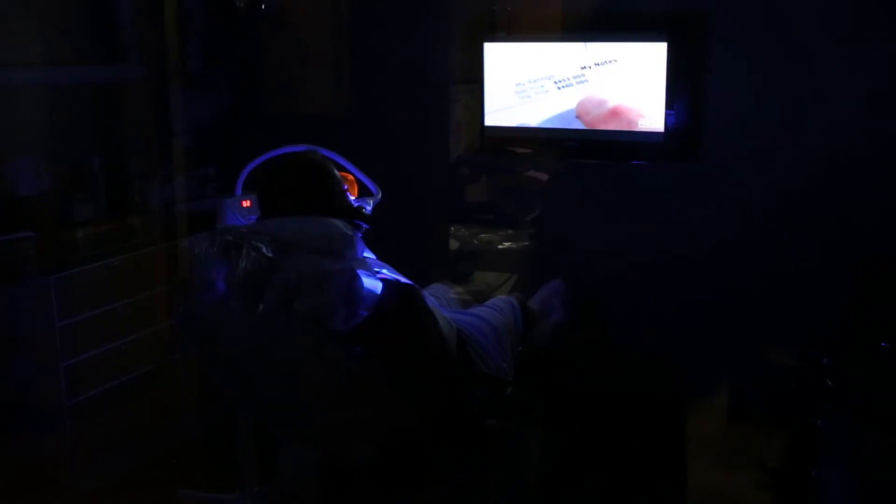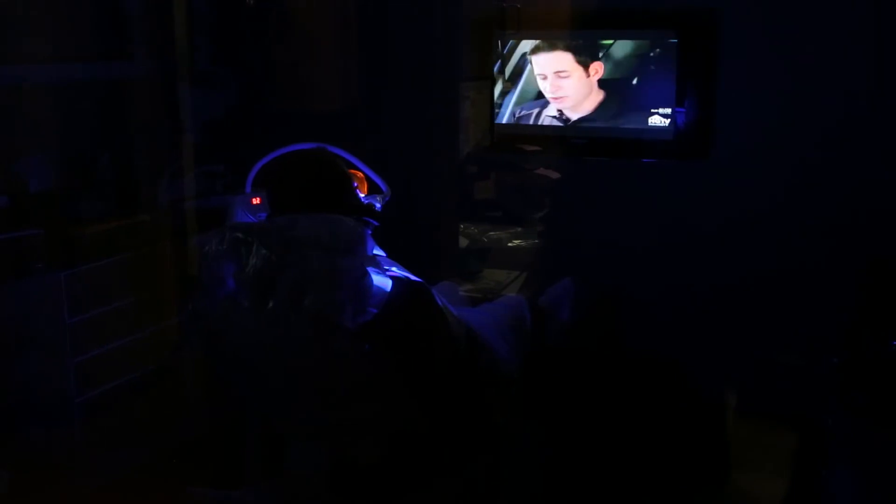We offer at-home sleep studies here to see how you're sleeping and then determine whether we can help you out with that.